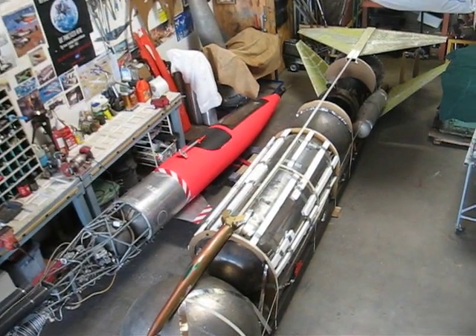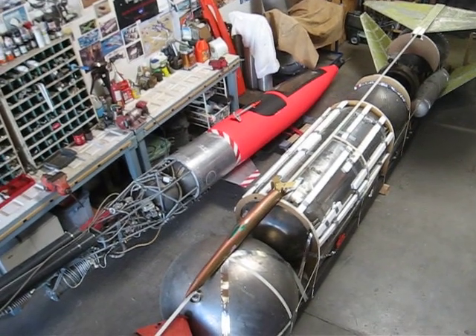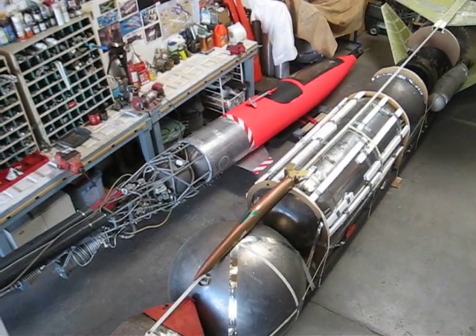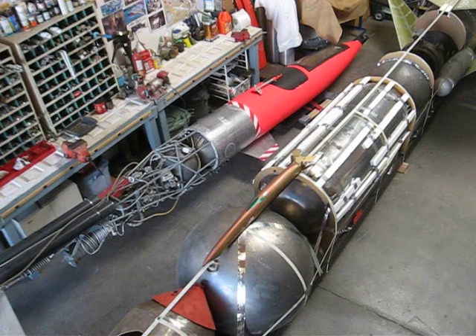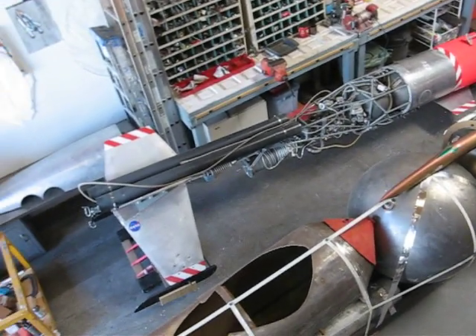Right next to her, across the way, is her little sister — Sonic Wind, the ice racer. There's the original model of it on top of it. I thought it would be kind of clever to see them both together with the actual scale models on top of them. And there's Sonic Wind.